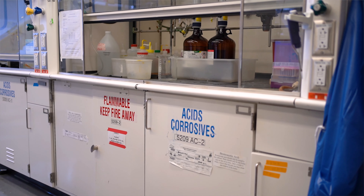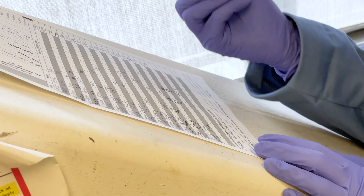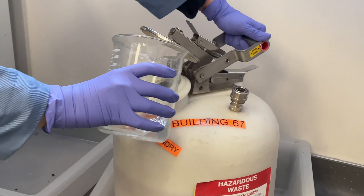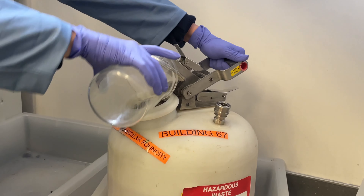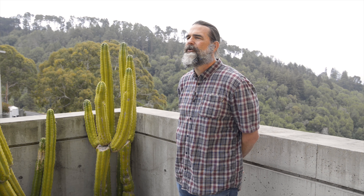Working at the Foundry involves a few key chemical management processes. All chemicals are tracked from procurement through storage and use to disposal. Users will receive appropriate training and guidance to ensure chemicals and chemical waste are managed properly. Any need for new chemicals must be communicated to Foundry staff to ensure they are properly procured, stored, used, and disposed of. Communication is key.